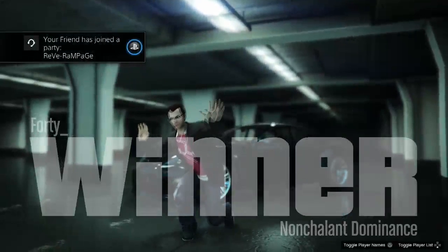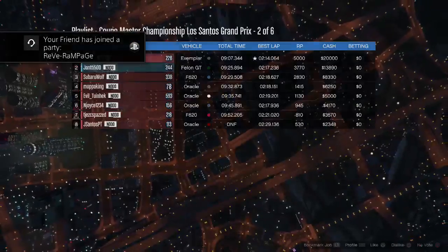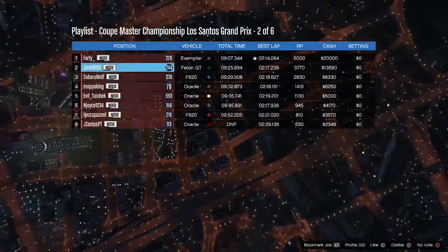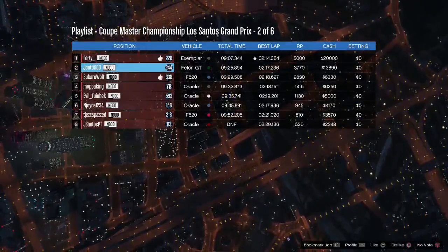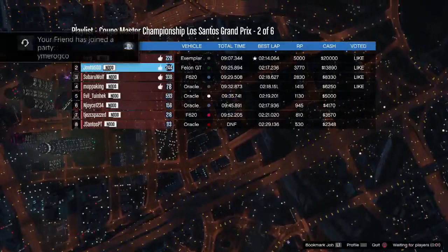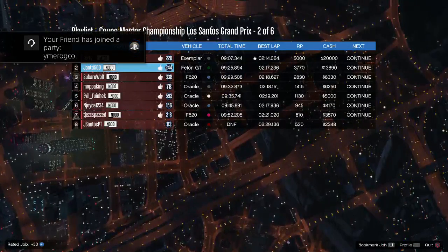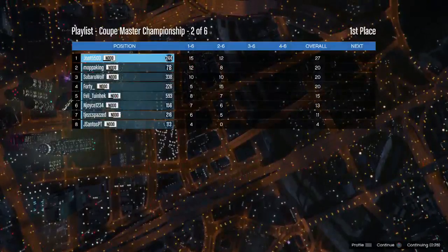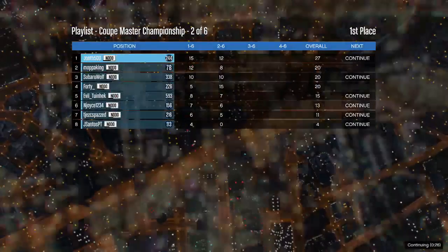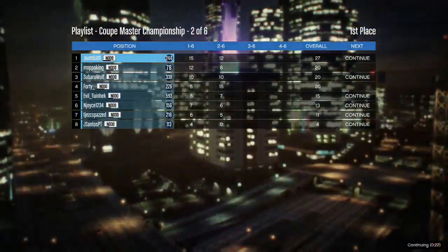The winner was 40 in an Exemplar — pretty much the most OP car ever in this event. 40 in 1st, me in 2nd, Subaru in 3rd, Moppa King in 4th, Evil in 5th, N Josh in 6th, Chess in 7th, and JS Santos in 8th. As you can see in the points, I've already started to make up some ground on the other guys and I'm really happy about that.